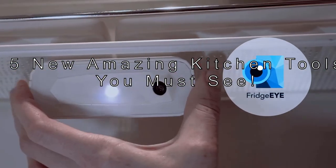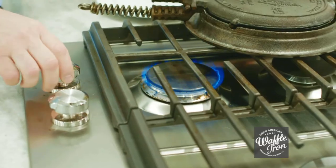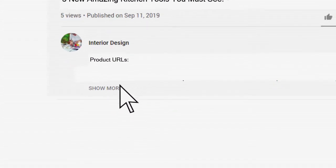5 new amazing kitchen tools you must see. Links to the kitchen gadgets mentioned in this video can be found in the description below the video.